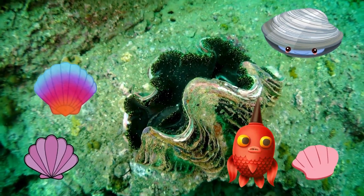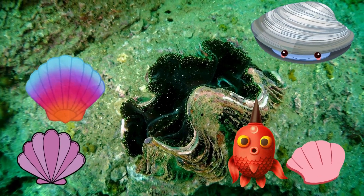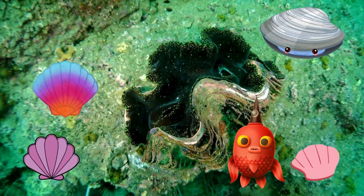And here's a clam! Clams filter water to get their food. They suck in water and trap tiny particles to eat. It's like using a strainer to find snacks!